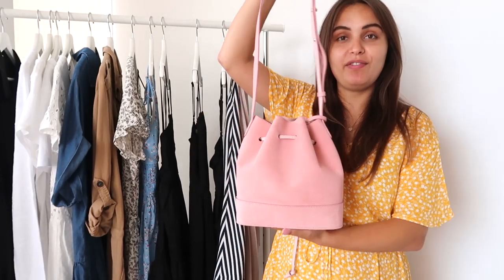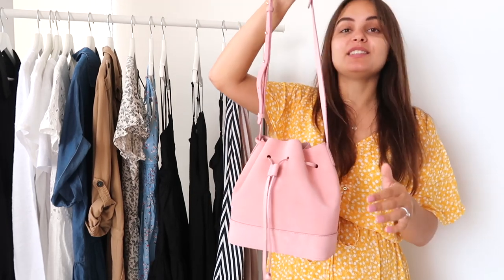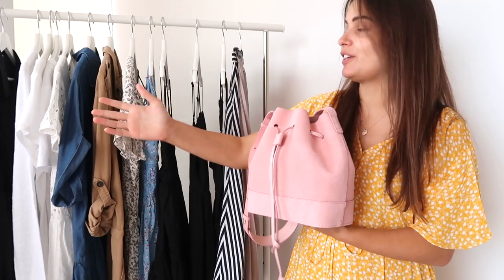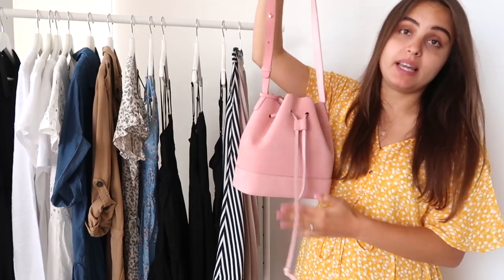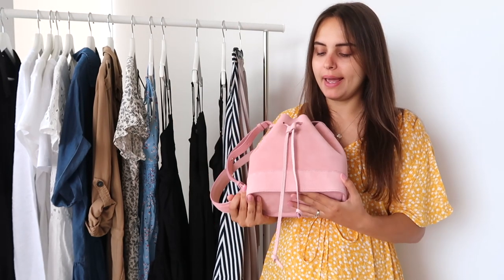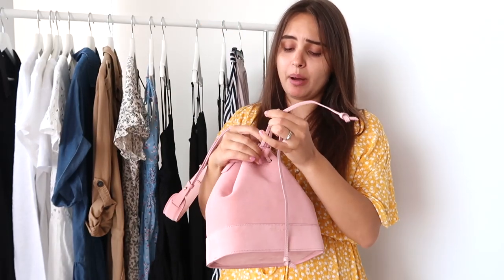I also got a very opposite bag to the black one — this pink bag. Honestly, I'm obsessed with it. I wear it with most of my outfits. It's such a beautiful color that goes with everything you see here on the rack. It's also by Teddy Blake — such a simple color that goes with everything and great quality. You can make the straps longer if you need to; it's all adjustable. I love the shape — it's a bucket bag, which is very popular right now.